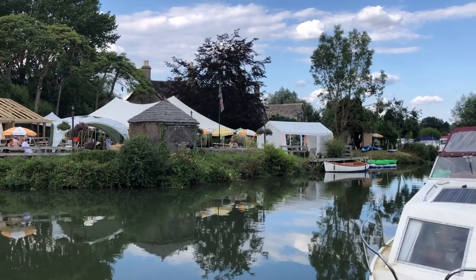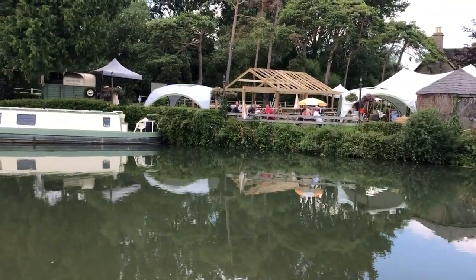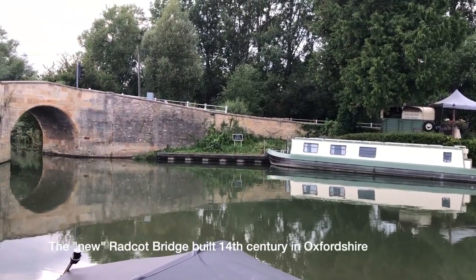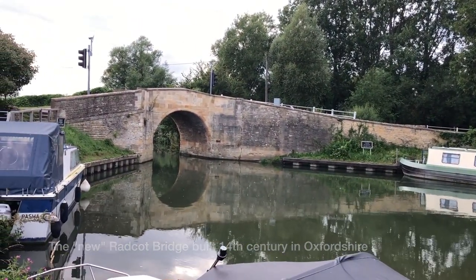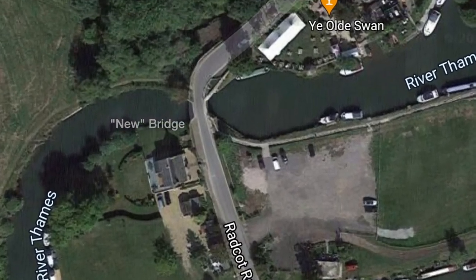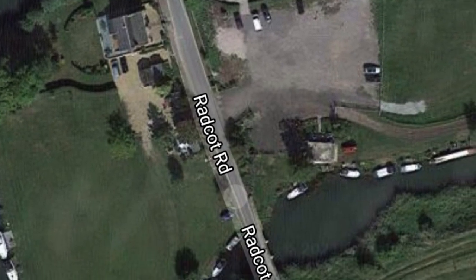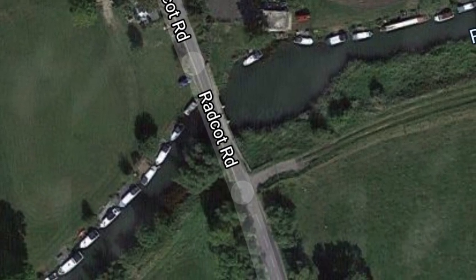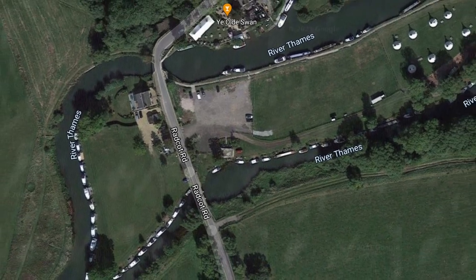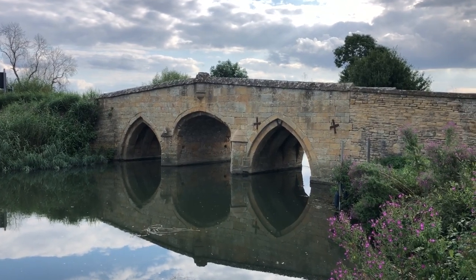Looking upstream towards Radcot. So this is the River Thames at Radcot, near Farringdon. This is the old Radcot Bridge, and it is the oldest bridge, apparently, on the River Thames.